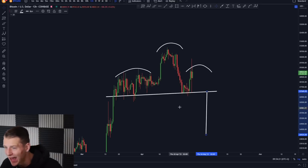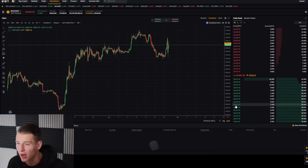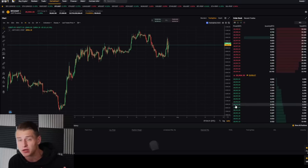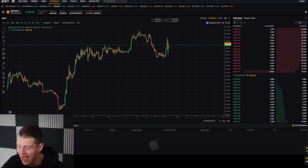If you potentially want to be trading the head and shoulders or this big support retest, don't forget to check out Bybit in the link in the description. If you sign up on Bybit you can claim a deposit bonus up to $30,000 — without this link it's only a $4,000 deposit bonus — so it's definitely a win-win scenario if you're interested in trading Bitcoin and altcoins.